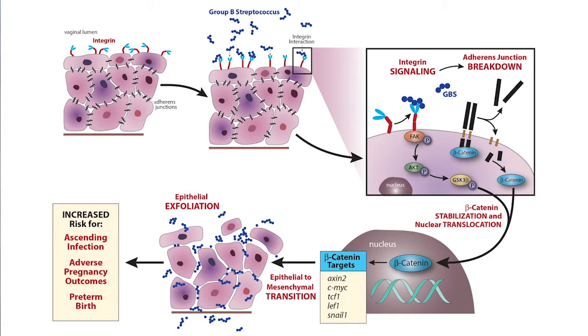Once beta-catenin is translocated into the nucleus, it activates transcription of a number of beta-catenin-regulated genes. When that occurs, a process known as epithelial-to-mesenchymal transition occurs, whereby epithelial cells become more motile. This leads to epithelial exfoliation and a loss of barrier function in the vaginal cells. Group B strep takes advantage of this loss of barrier function and gains access to deeper tissues — invading deeper vaginal and uterine tissues, and ultimately the fetus.